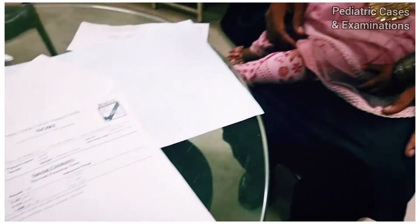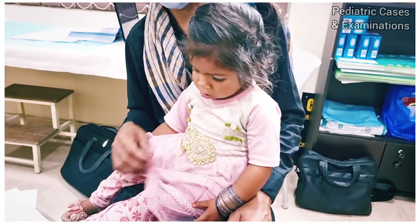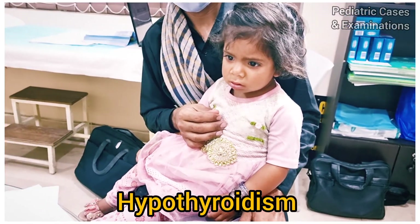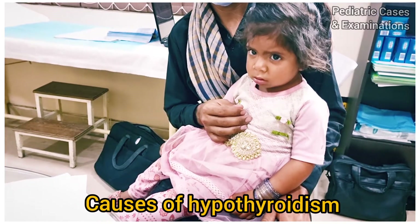I made an impression of hypothyroidism in this child and probably it was an undiagnosed hypothyroidism. Now let me tell you some causes of hypothyroidism.